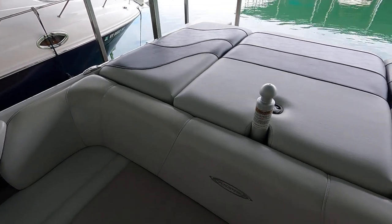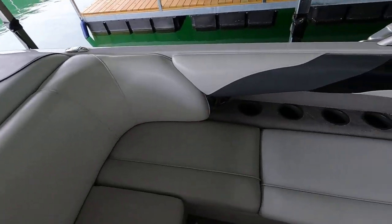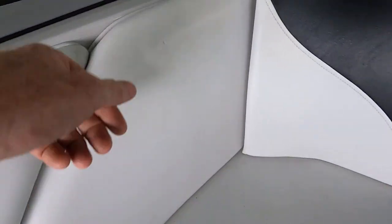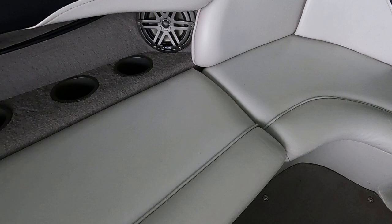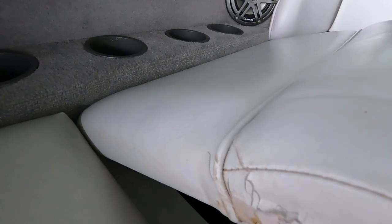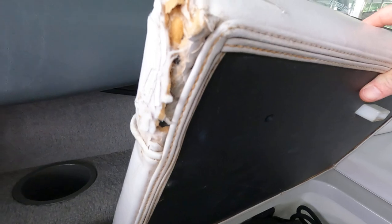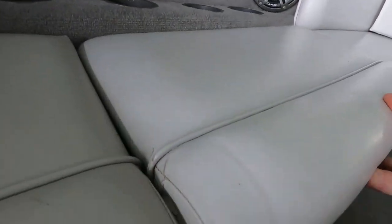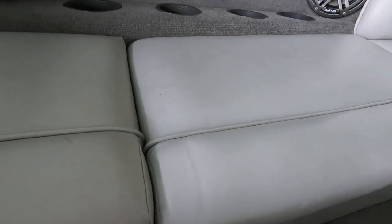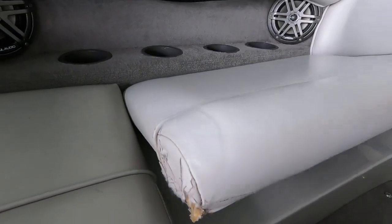That about does it for the interior, so before leaving we'll start calling out any wear and tear we've noticed. There's a small scuff in the vinyl — not a tear. This seat near the self-draining cooler is the worst of the upholstery; it's basically where this corner has gotten rubbed, looks like it's the most frequently used cushion in the cockpit. The wear is on that one corner — the other corner feels fine.